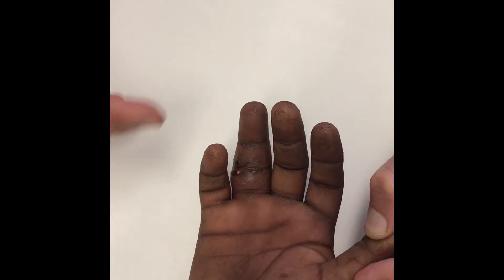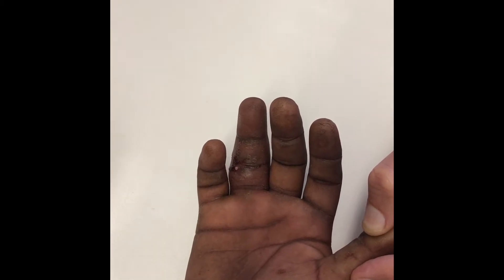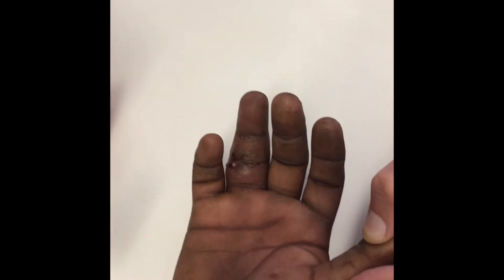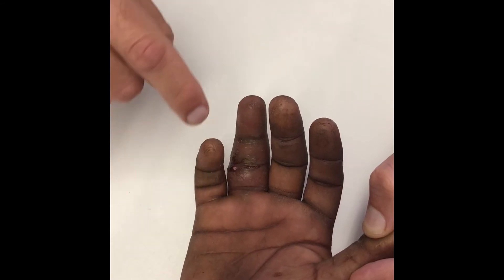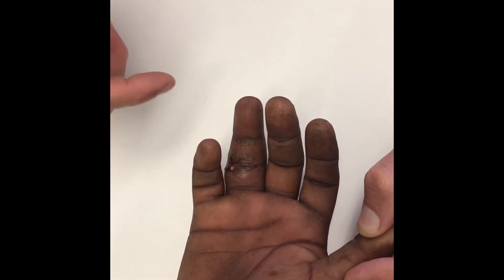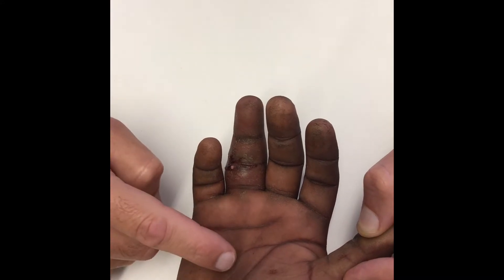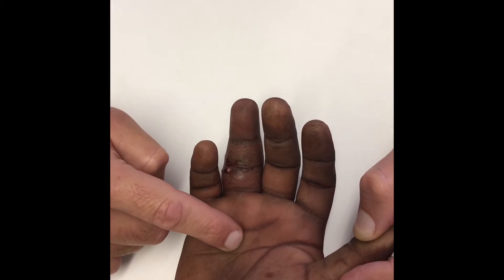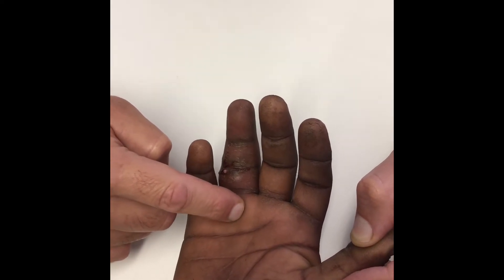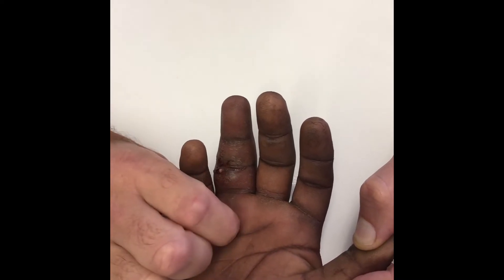When you start feeling, the important thing is not to feel generically — you need to try and feel what you're feeling for. What you're feeling for here is where the tenderness is. We're trying to ascertain whether the infection is localized where you can see the bead of pus come out, or whether it's actually gone deeper into the flexor sheath. So you want to feel proximally. Is this sore? Not sore. That's a very important sign — it's not that sore over here.